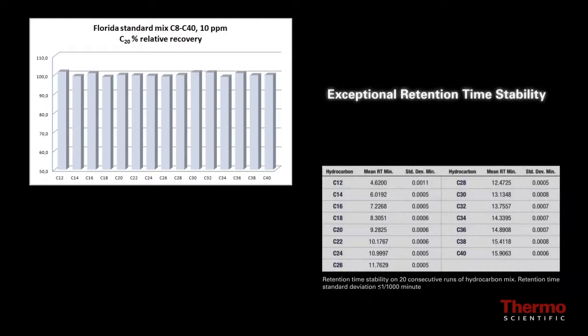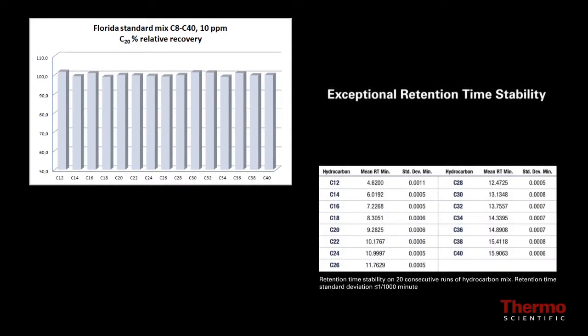Both platforms provide increased injector robustness to handle dirtier matrices and reduce sample preparation, resulting in increased savings of time and money.